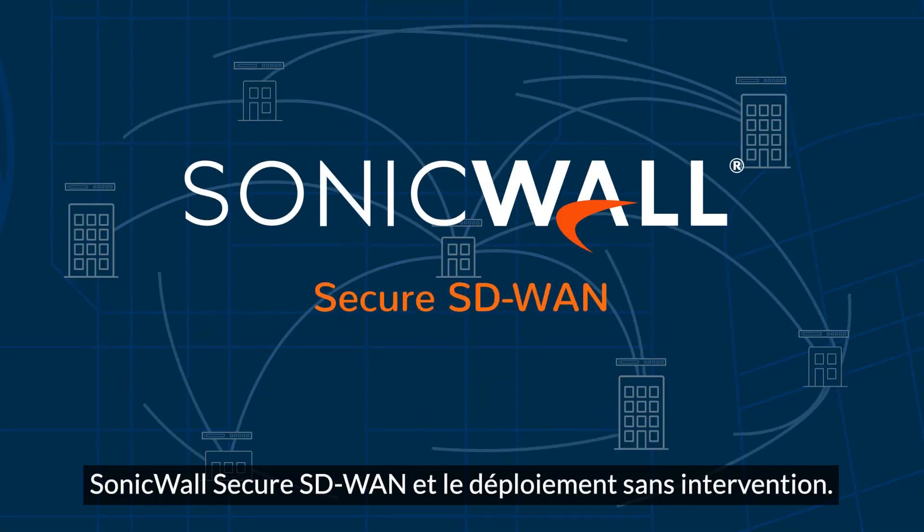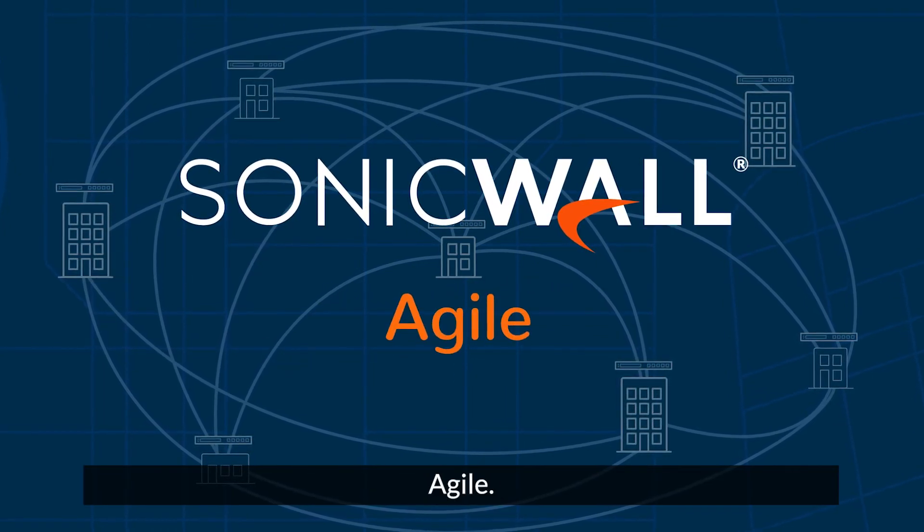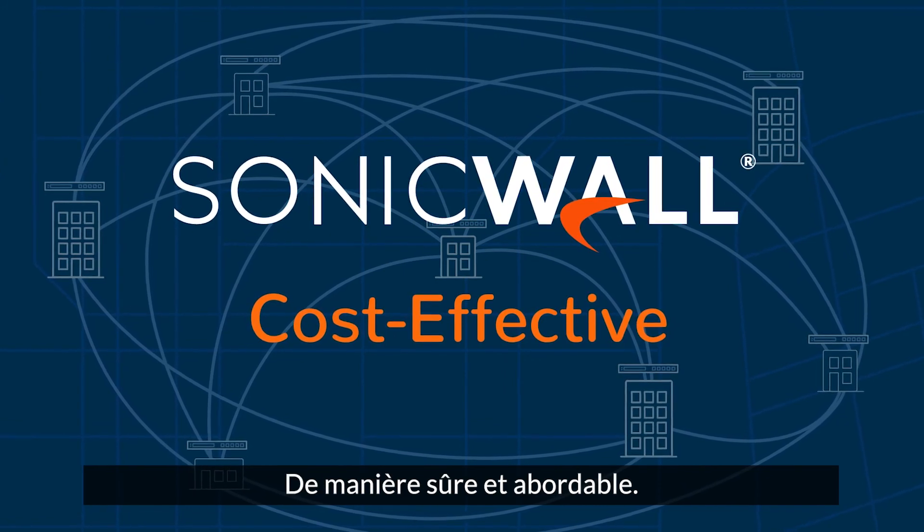SonicWall Secure SD-WAN and zero-touch deployment. Fast, agile, cost-effective. Connect your world securely and affordably.